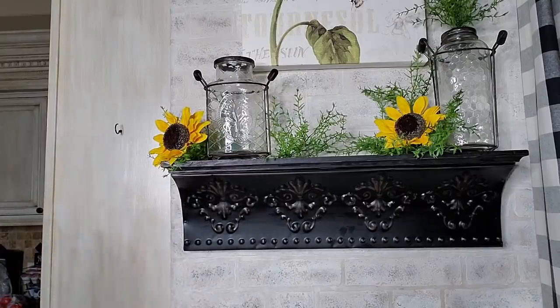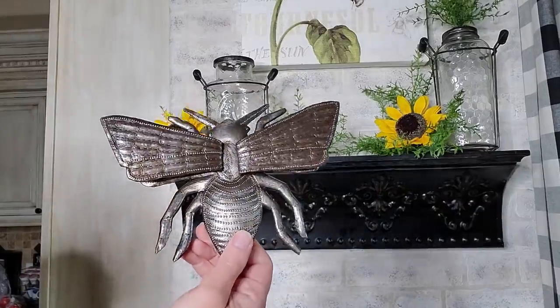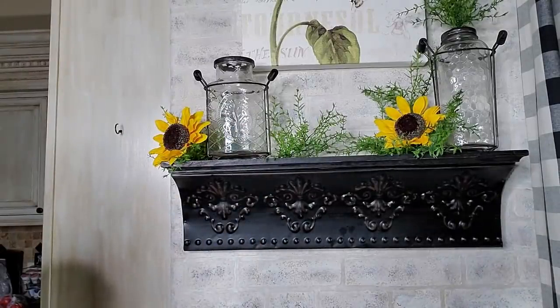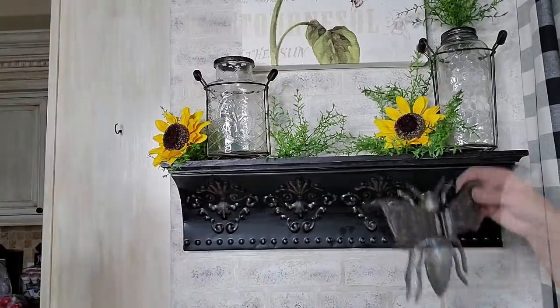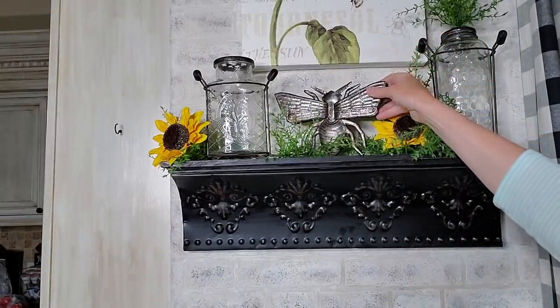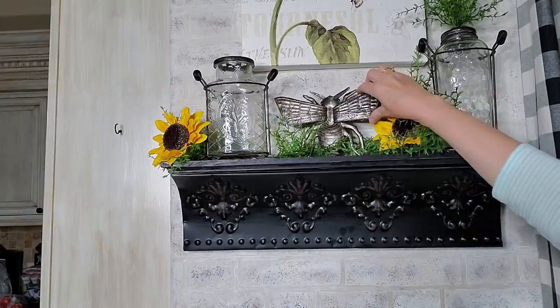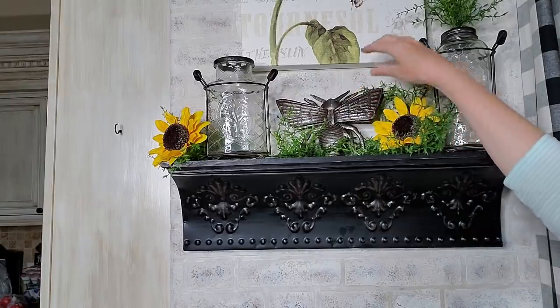Now I need something in the middle. I want to do something with a bee, and the only thing I could find is my big metal bee, so we're going to stick that in the middle. I think this will look cute right there.